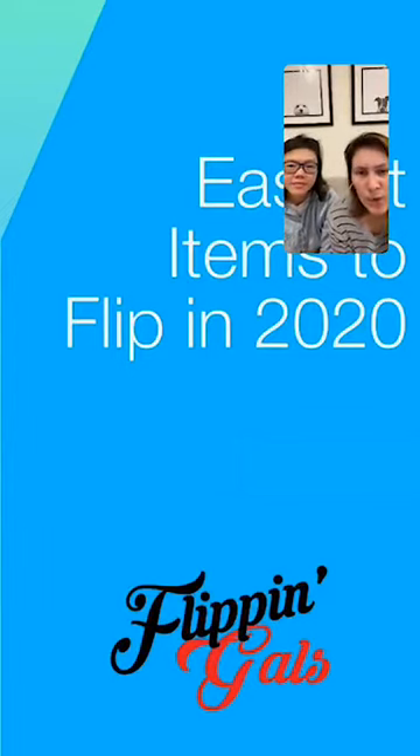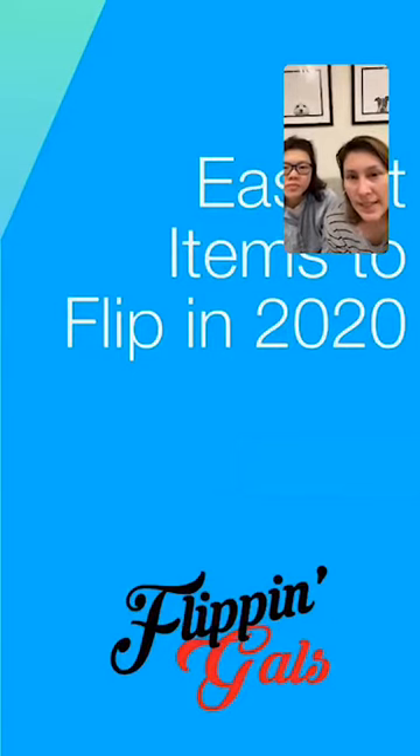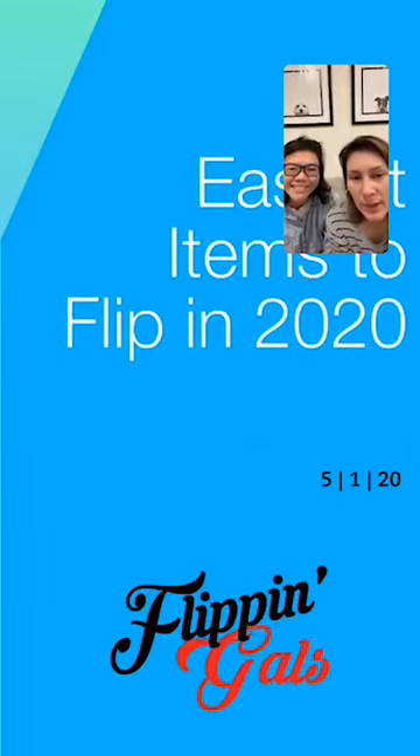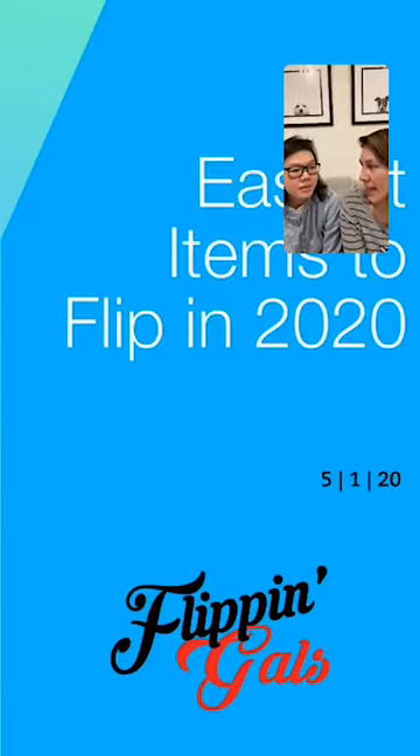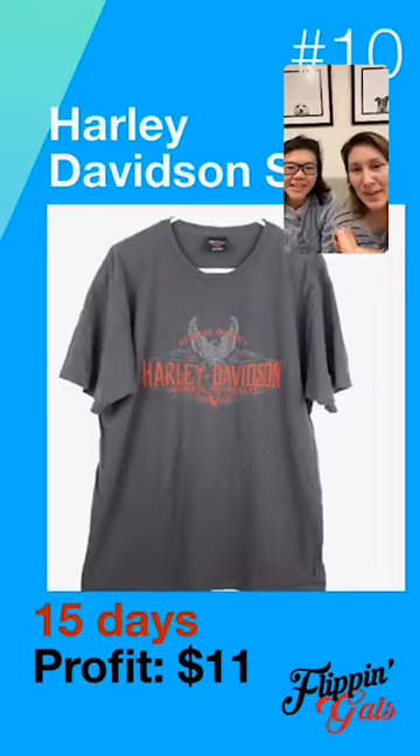We're going to tell you the amount of days it took to sell from the time we listed them, where we sourced them, and the price sourced if we remember, because profit is there. This content will be uploaded to our podcast in case you miss it. This is already day nine since we've been doing Coffee and Questions. Let's get going with the first item.